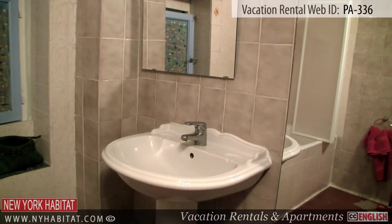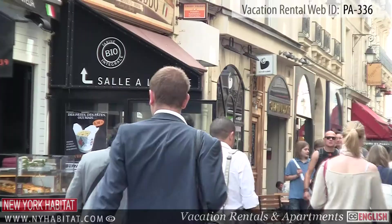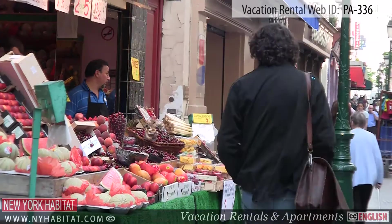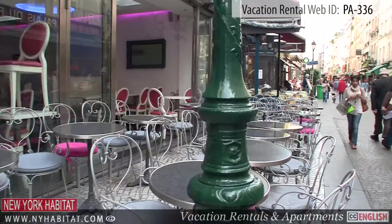Now that we have seen this great apartment, let's go see what the neighborhood has to offer. Not far from the apartment is the lively and dynamic rue Montorgueil. This pedestrian street is full of cafes, bakeries, as well as a number of fruit and vegetable stands and specialty shops, giving you the perfect place to do your grocery shopping for cooking in your fully equipped kitchen.